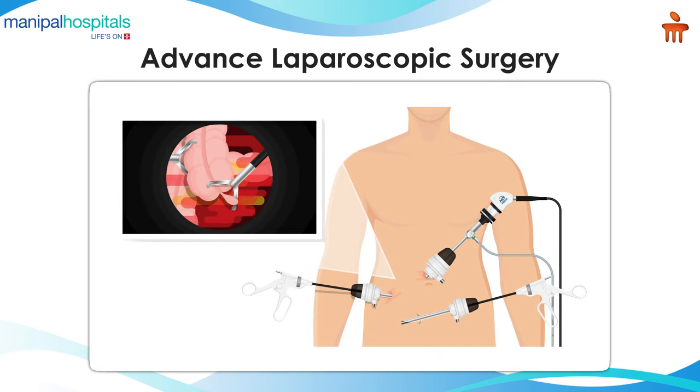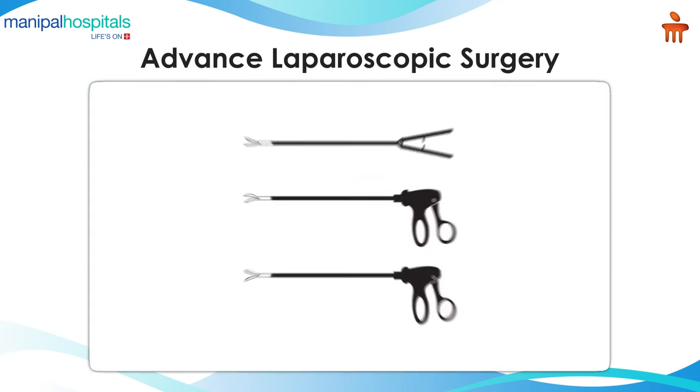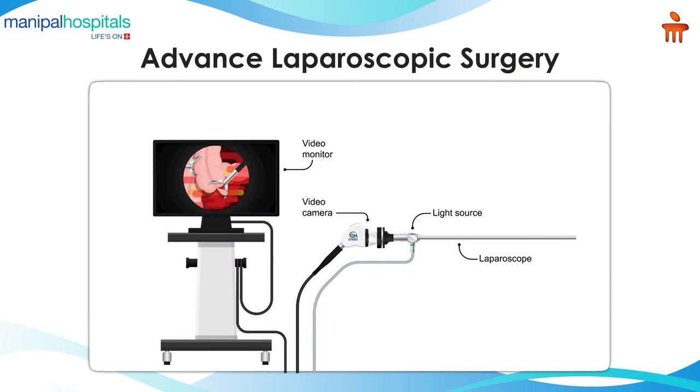To introduce, laparoscopic surgery is also known as keyhole surgery. What it means is basically a small cut is placed on the abdominal wall to access the abdomen and its organs. We use specialized instruments called ports through which small instruments like 3mm instruments are placed into it to do the surgery. We require high-end camera and instruments to do the procedure, which is available in the hospital.